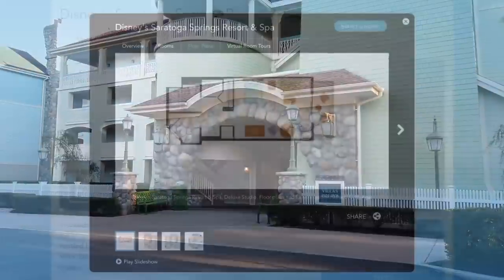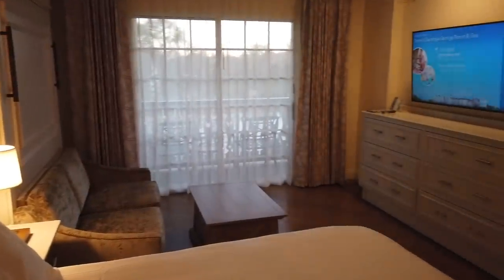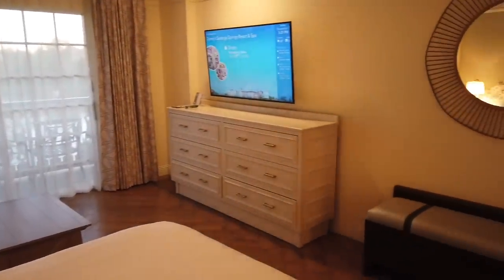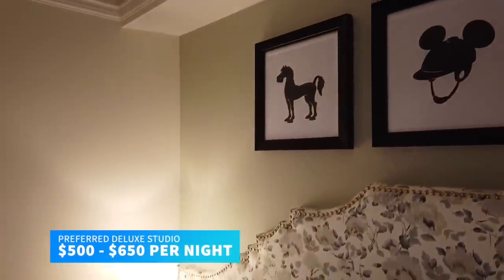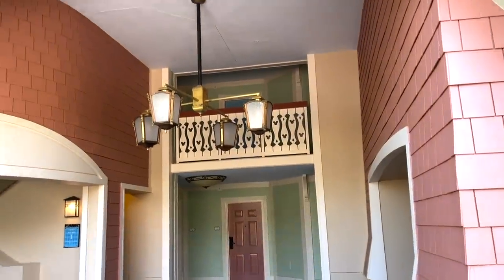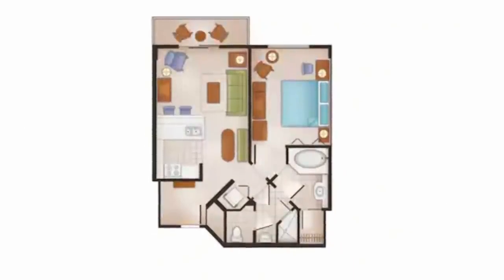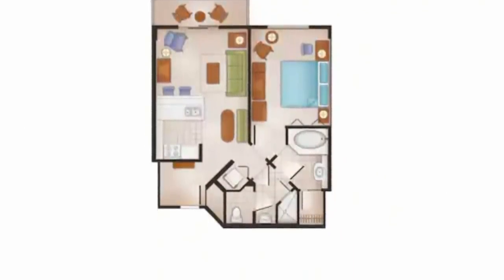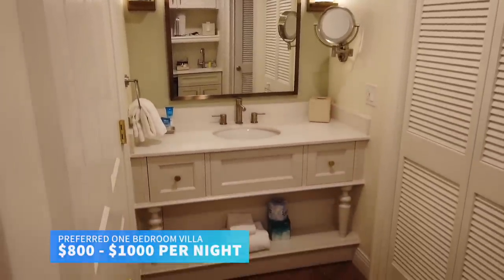The deluxe studio or preferred deluxe studio sleeps up to four adults with one queen bed and one double pull-down bed, one full bathroom, and views of gardens, lake, pool, or woodlands depending on which studio you choose. Expect to pay between $450 and $600 per night for the standard deluxe studio and $500 to $650 for the preferred option, which puts you closer to resort amenities like the carriage house and the Disney Springs walkway. The one-bedroom villa sleeps up to five adults with a king bed, one queen-size pull-down bed, and one twin-size pull-down bed, costing around $640 to $800 per night, or $800 to $1,000 for preferred.